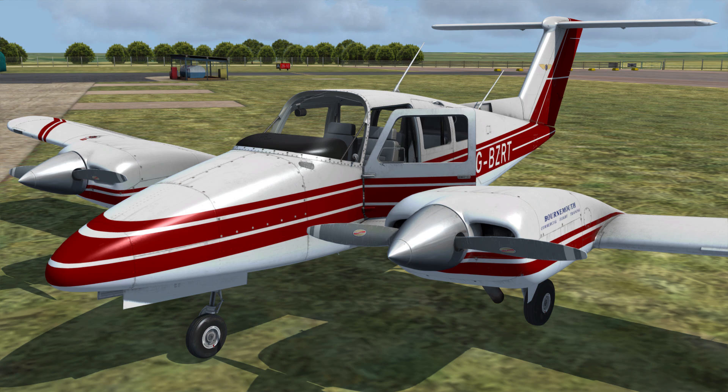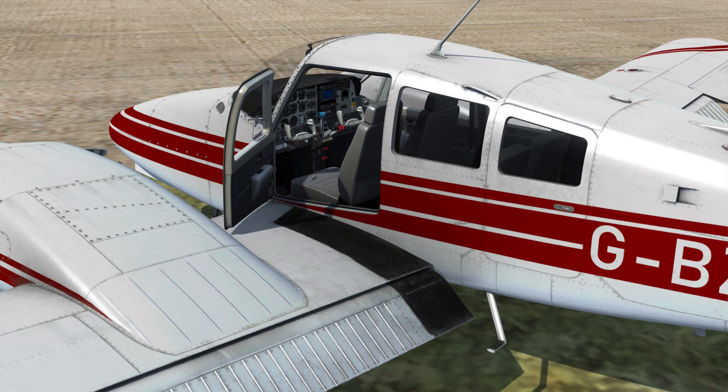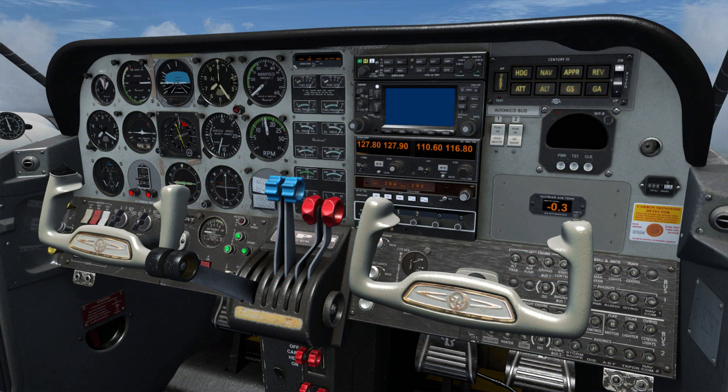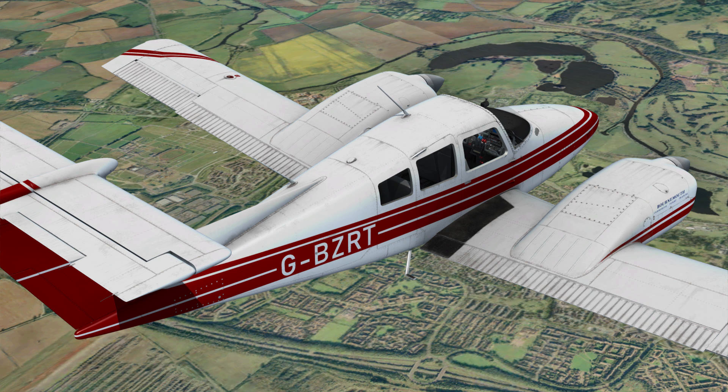Next up, the JustFlight Duchess 76. JustFlight have shown off more detail behind their upcoming Duchess Model 76, being developed by the same internal team that worked on the Arrow 3, the 152, and the Hawk. The Duchess 76 is a four-seat twin-engine T-tail with a cruise speed of 155 knots, a ceiling of 20,000 feet, and a range of over 700 nautical miles. It is fully IFR capable, and JustFlight say it's the ideal step up for the student pilot from single-engine aircraft like the PA28.